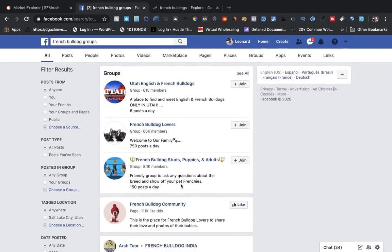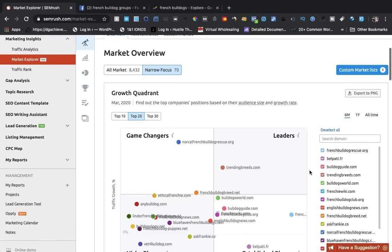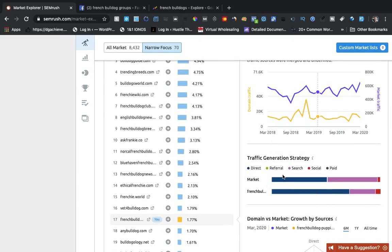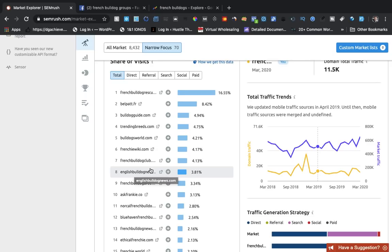There's a lot of potential here. If somebody just got a French Bulldog, they might need help learning what things they can tolerate — maybe they can't handle too much heat, certain things they can't do. So it's good to find that information and provide it. Back in SEMrush, all this information — the total traffic trends chart — is updated showing mobile traffic sources broken down by direct, referral, search, social, and paid.